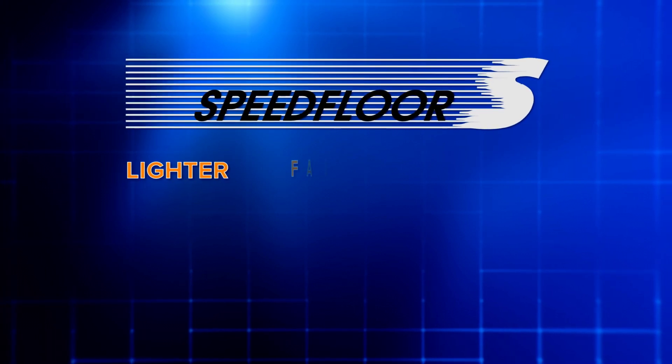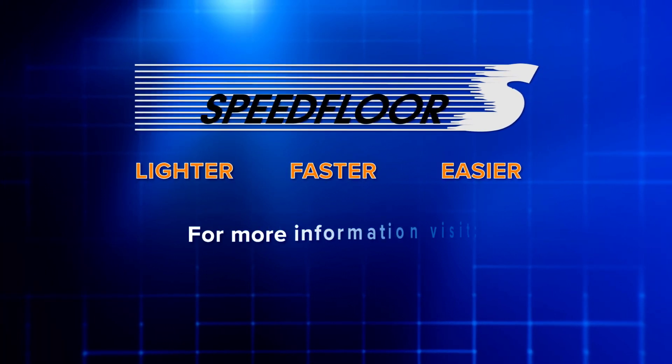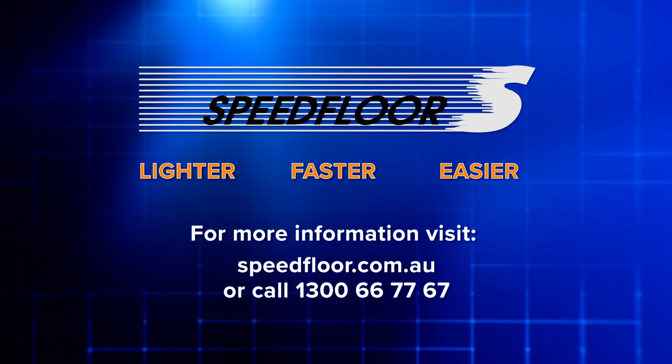Speedfloor: lighter, faster, easier. For more information, visit speedfloor.com.au or call 1300 667 767.